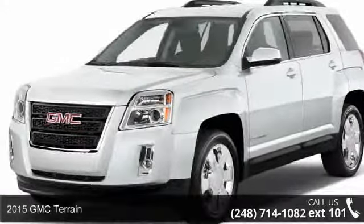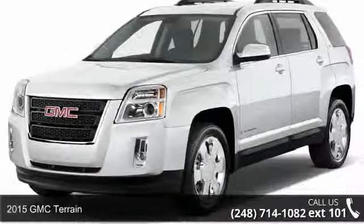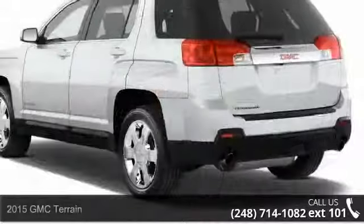Presenting the 2015 GMC Terrain. If you are looking for an automobile with great features, look no further.